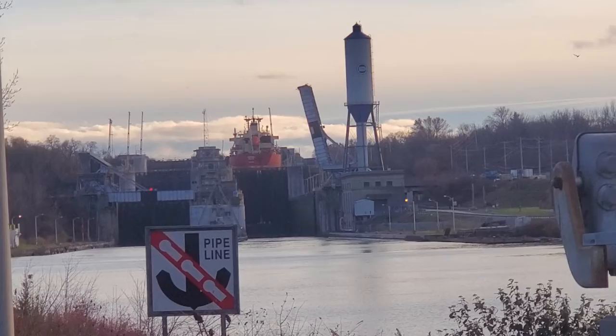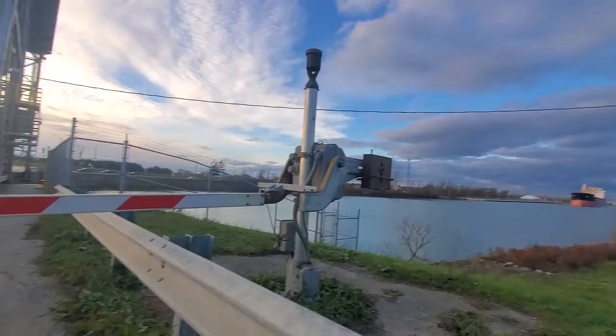There's a railway lift bridge there, and the ship Federal Beltic is up in the lock. Federal Beltic is docked here.